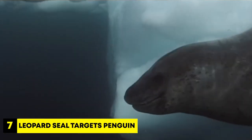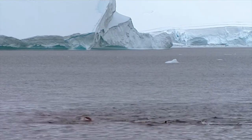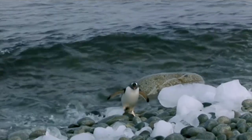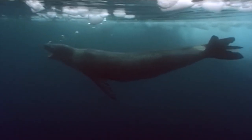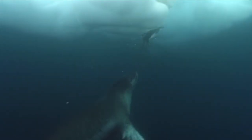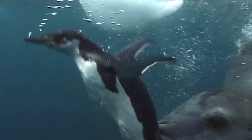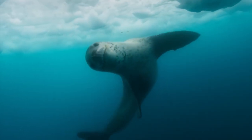Number 7: Leopard Seal Targets Penguin. In the icy world of Antarctica, there's a story of predators and prey involving leopard seals and penguins. Instead of fighting face-to-face, leopard seals surprise their prey. In this scene, a group of penguins is happily playing when a leopard seal suddenly catches one penguin with its teeth. Even though the penguin manages to escape once, the leopard seal catches it again. Leopard seals are skilled hunters in the water and the top predators in Antarctica.